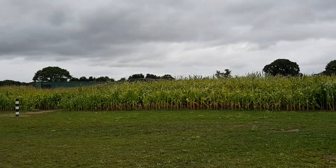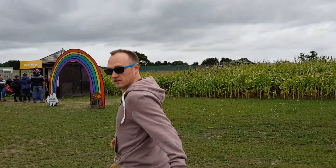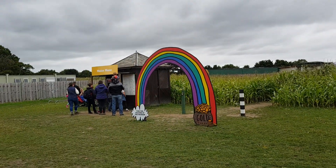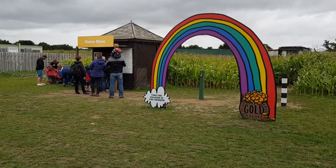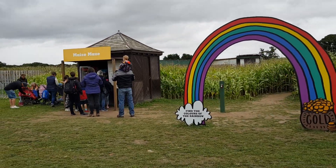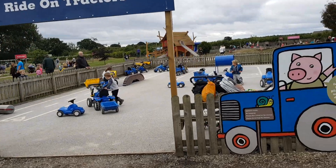There's the maze over there, which is awesome — probably takes you about five minutes max to get through. It's a time trial maze: there are little posts dotted throughout and you go through with a key, swiping in every section, and then there's a leaderboard. There's also a tractor ride with a little bridge.